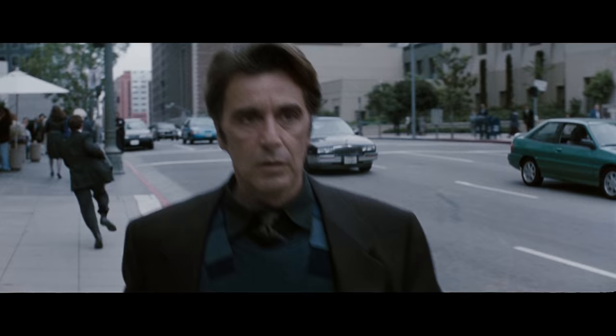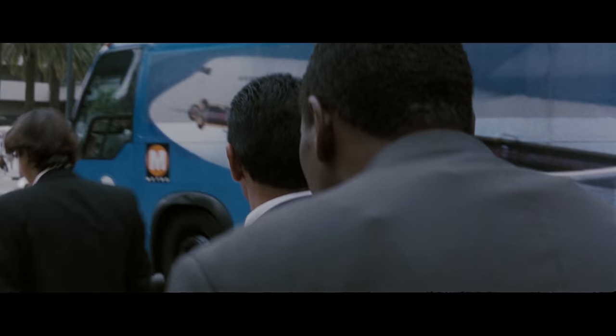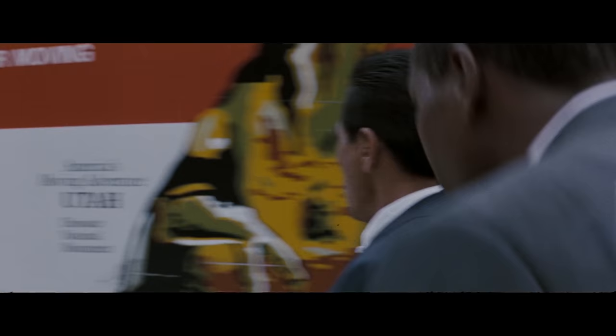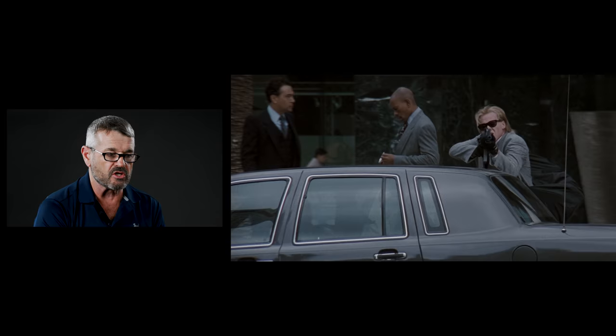Bad guys are getting in the getaway car. Right off the bat, from a military point of view, we'd want to infill from the front and exfil from the back. Why? Real simple — law enforcement is going to close in on the front of the bank and you're walking right back out the same way you came in. No upside in terms of being able to pull this off.